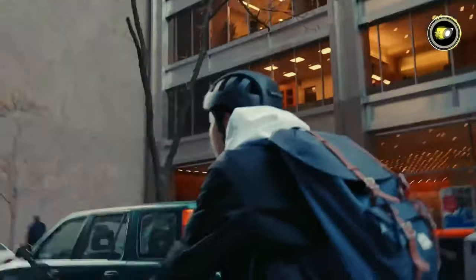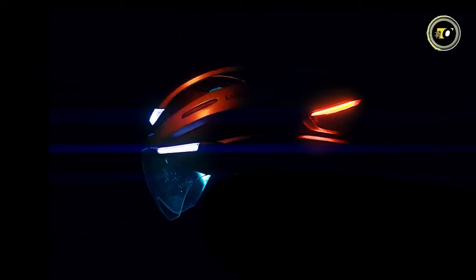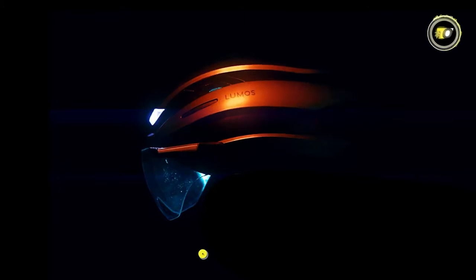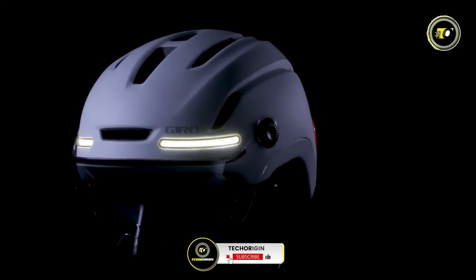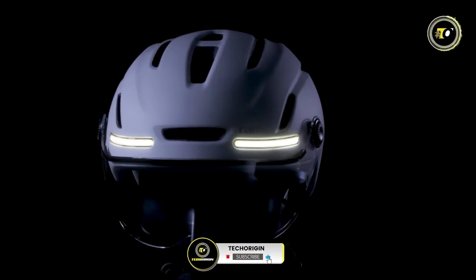Equipped with innovative features like integrated lights, GPS navigation, and even fall detection, they redefine biking safety. Join us as we explore how these smart helmets are setting new standards in comfort and connectivity, and find out which one claims the crown for the ultimate smart biking experience.